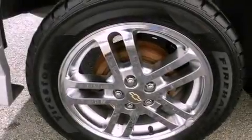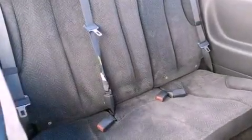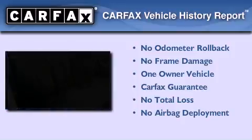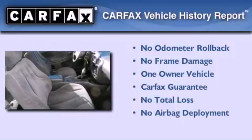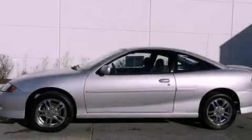With an EPA estimated rating of 33 miles per gallon on the highway, this vehicle is clearly a fuel-efficient choice. This Chevrolet has had only one owner, and it qualifies for the Carfax buy-back guarantee. This automobile won't last long at this price — call and arrange a test drive now.